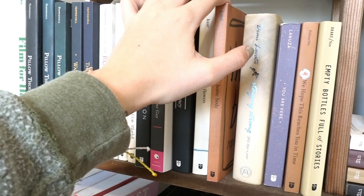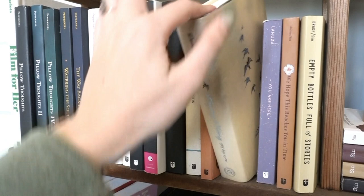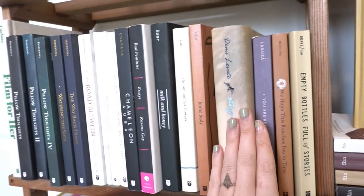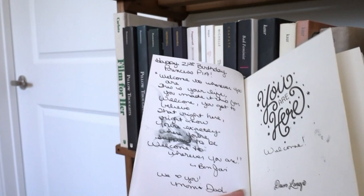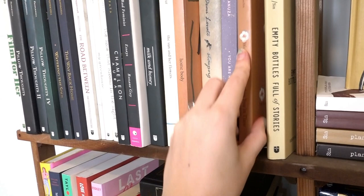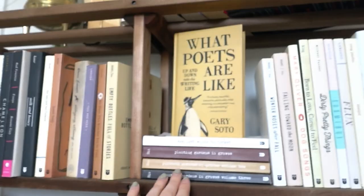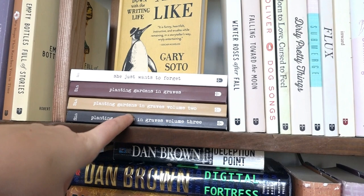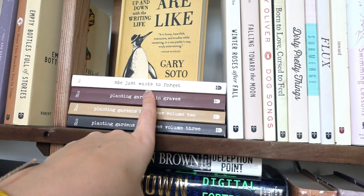Then I get into my Rupi Kaur collection: 'Milk and Honey,' 'The Sun and Her Flowers,' and 'Home Body.' I actually saw her read live at a poetry event, which was really cool — highly recommend if she ever comes near you. I also have Demi Lovato's 'Staying Strong: 365 Days a Year,' which I've had since middle school; it has a quote and lesson for every day of the year. My mom gave me 'You Are Here' poetry and wrote in it for my 21st birthday. I also have 'We Hope This Reaches You in Time,' 'Empty Bottles Full of Stories,' 'Planting Gardens in Graves' volumes one through three, and 'She Just Wants to Forget.' There's also 'What Poets Are Like: Up and Down of Writing' with Gary Soto, which I haven't read yet but looks interesting.